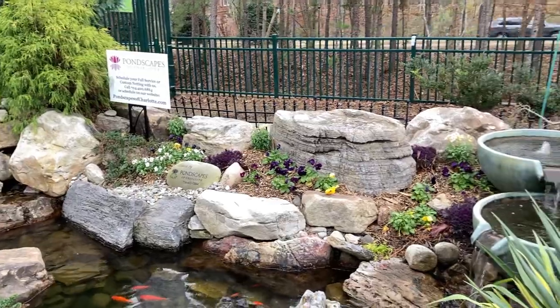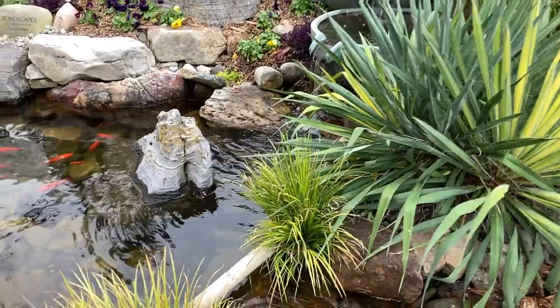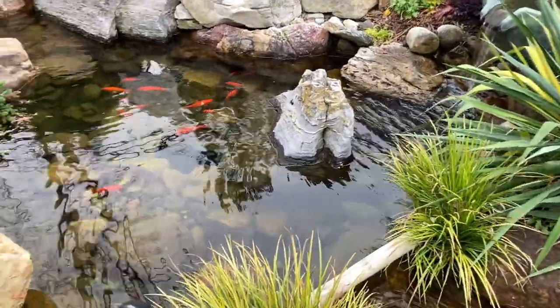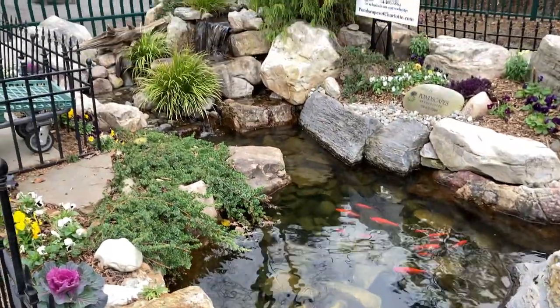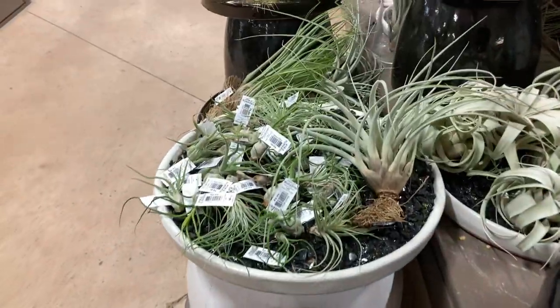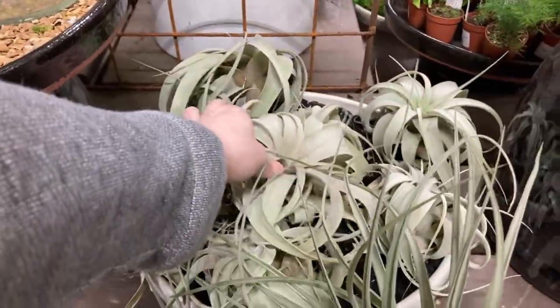I want a fountain like this in my yard. We have a plastic liner but you know, you've got to buy all the rocks and do all the other stuff. I want some big air plants like one of these, but I just don't know how to pick a good one.